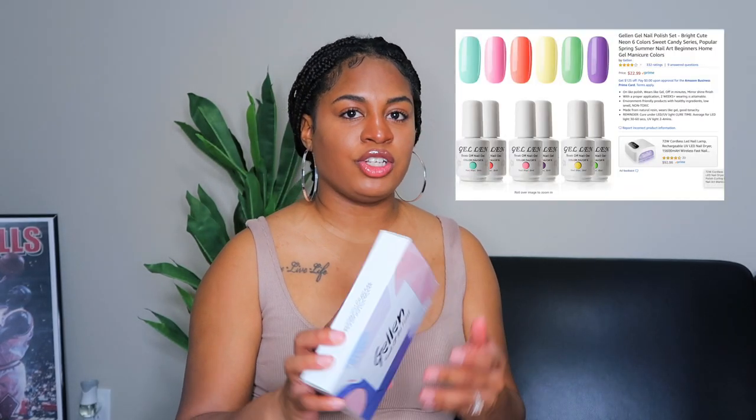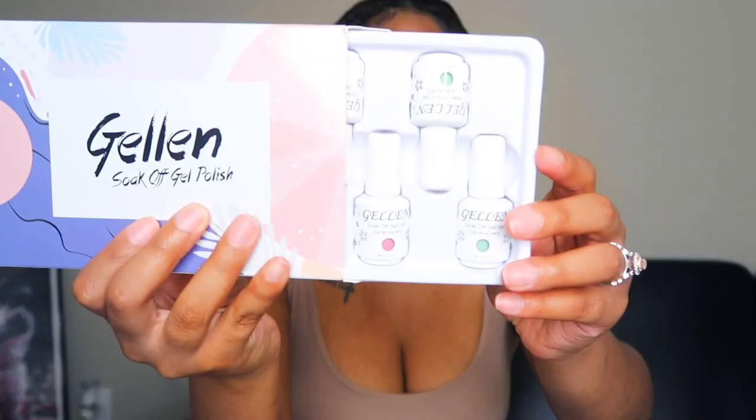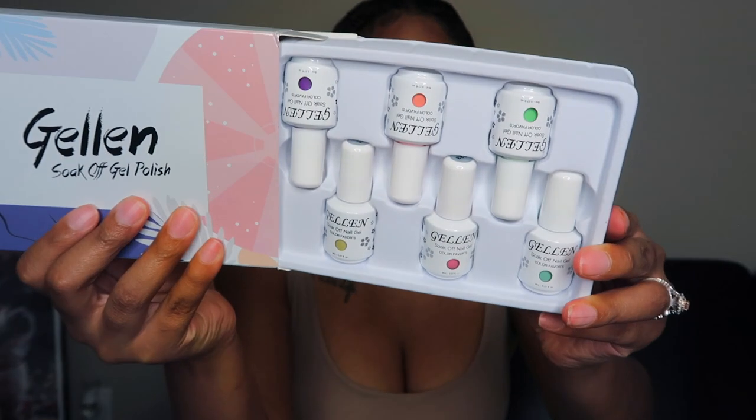I also purchased a gel soak-off gel polish kit. It comes in a little box and looks just like this. The only thing I'll say is I didn't realize the bottles would be so small — they're really, really tiny. But they still work and you can use them for a good amount of time. I got the rainbow colors because I wanted some bright, cute spring colors, and that was a good deal.